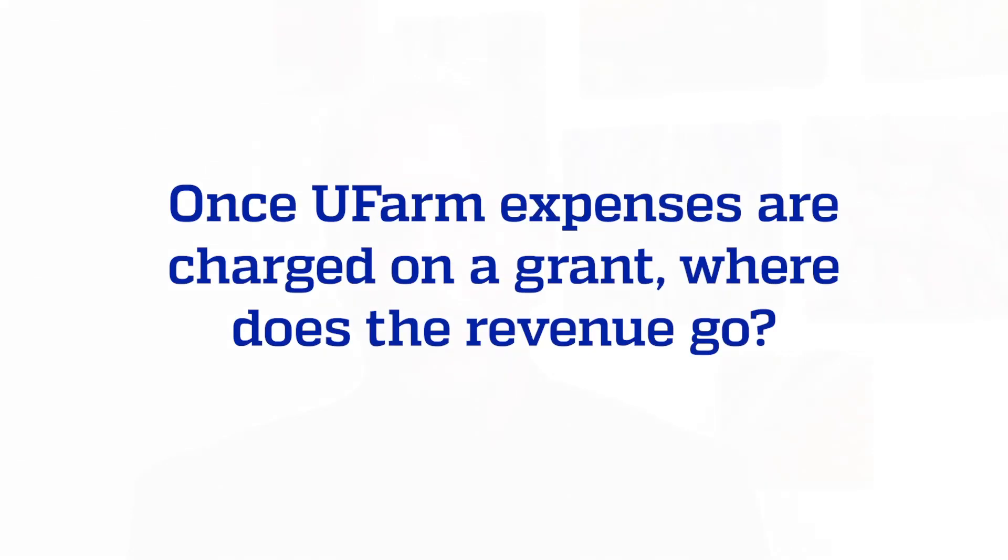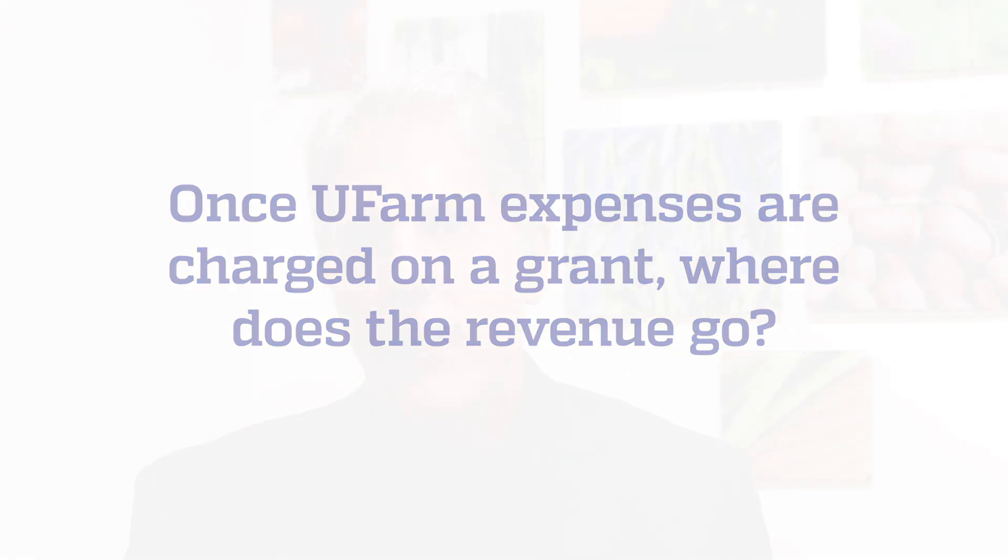Once UFARM expenses are charged on a grant, where does the revenue go? It's important to realize that all of that revenue will go back to the site where it was generated. This should be important for RECs because some of them have not had a mechanism to do this in the past, so that revenue will go back to the REC where the experiment has been conducted.